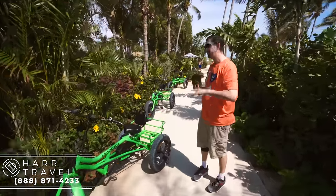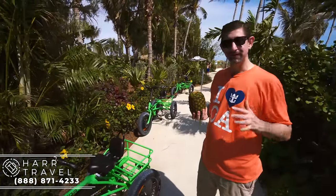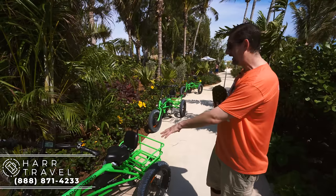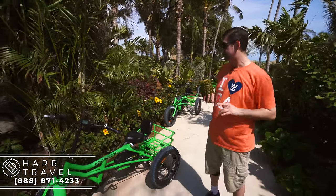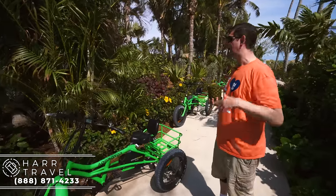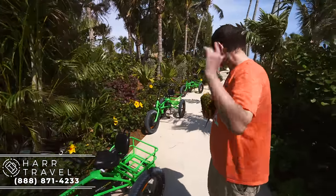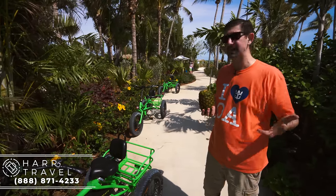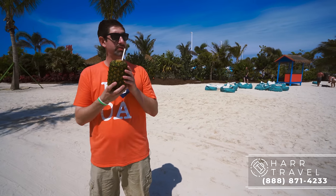I just wanted to point out there's a lot of advancements Royal put into this island. Again, $250 million is a significant amount of money, but they've got these e-bikes with big tires so they can go through the sand — for the staff to do quick deliveries. We were in the cabana earlier ordering some things and they got it there so quickly, and this is one of the big reasons behind it. It also helps conserve a little bit of the energy for staff members as well.